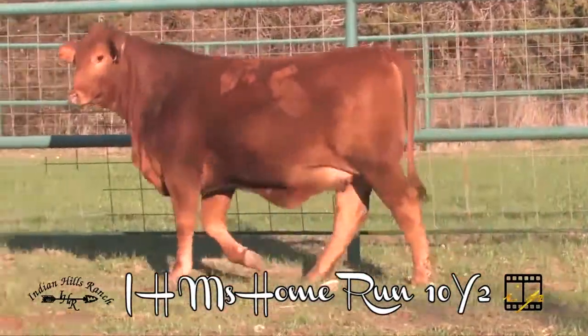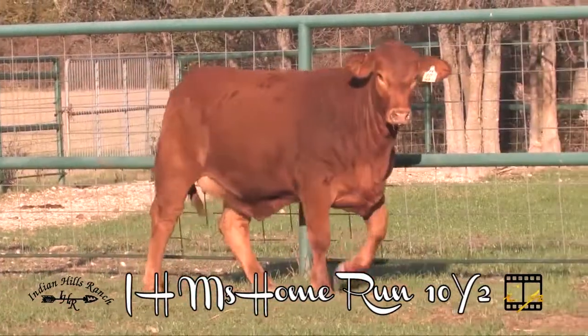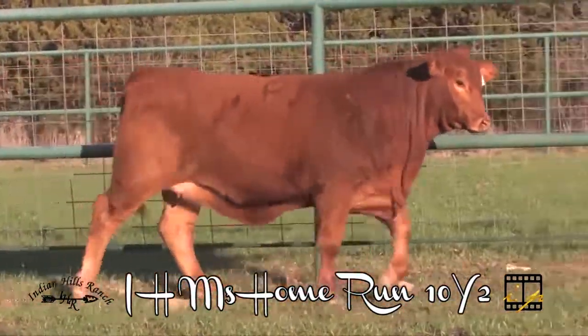On the bottom side, she's out of an Excalibur daughter that goes back to Power Drive on the bottom side. We think that in terms of a red Brangus female, 10Y2 is can't miss.